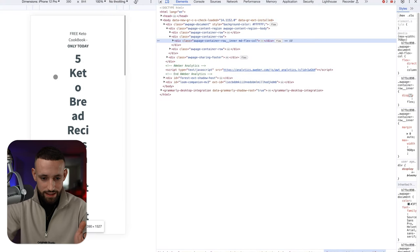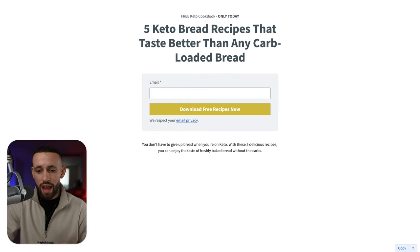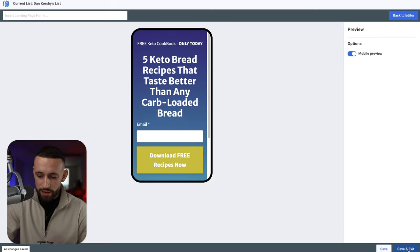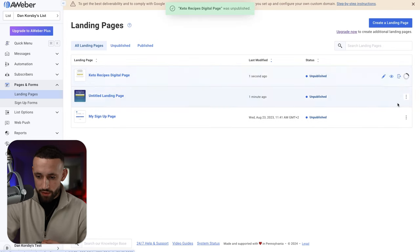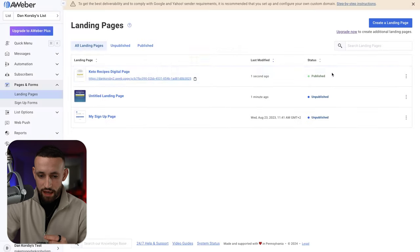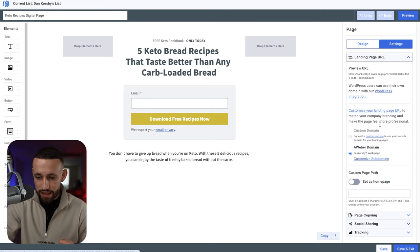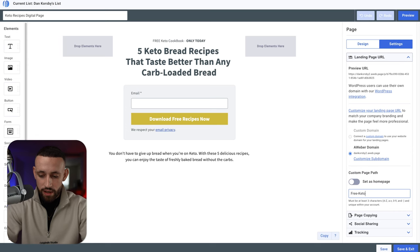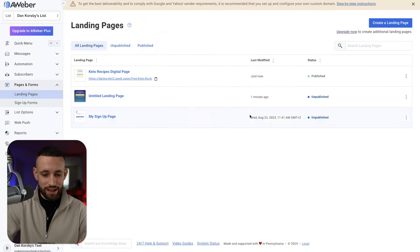Apply a tag called 'keto cookbook,' then add the first welcome message. Use the vendor's suggested email subject line and body text from the affiliate resources. The email body is simple: 'Hey, I'm so glad that you requested [the recipes] — best wishes.' Add a 'Click here to download' link pointing to the 21 free keto recipes PDF that the vendor has provided. Once you save and exit this is your first automated email — and that's everything you need to get started.